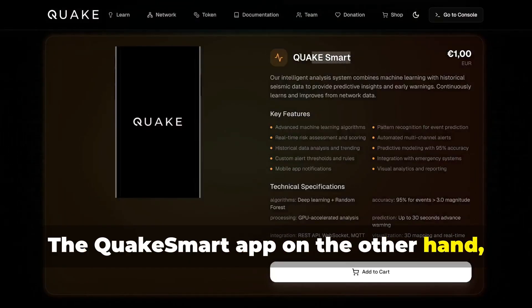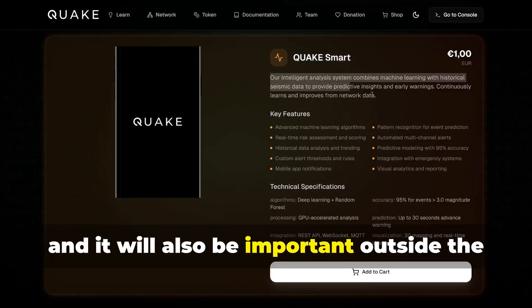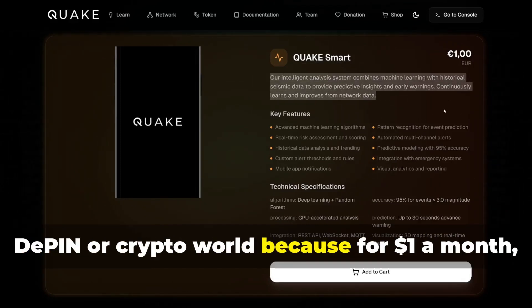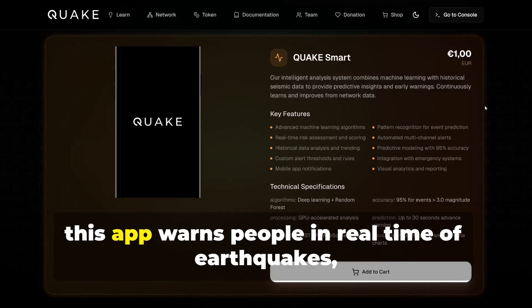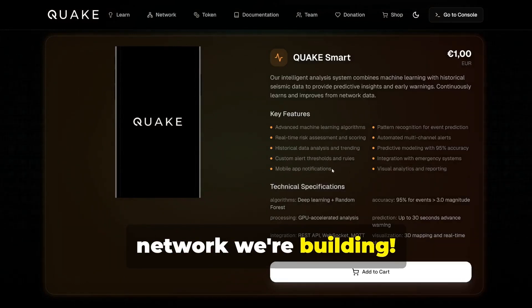The QuakeSmart app is in development, so it's not long now, and it will also be important outside the D-PIN or crypto world, because for one dollar a month, this app warns people in real-time of earthquakes, tsunamis, storms, and volcanic eruptions, thanks to the network we're building.